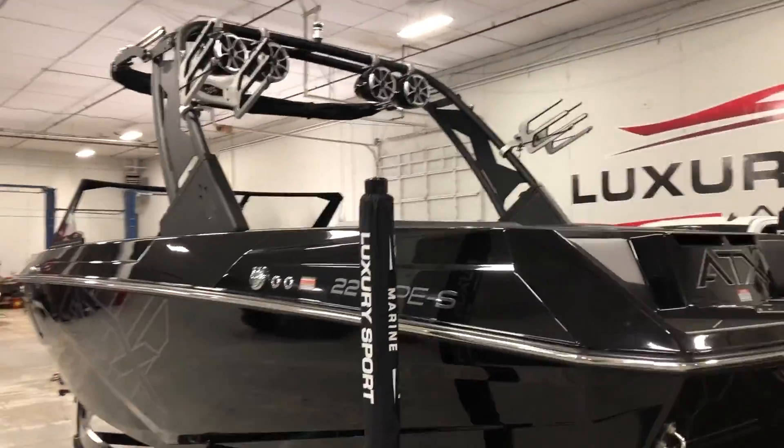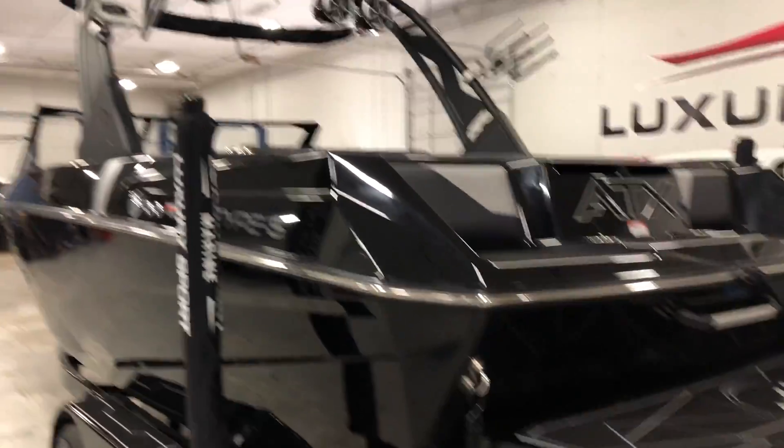Upgraded board racks for 2021. We have four rev-8s on the tower. Great sound system.